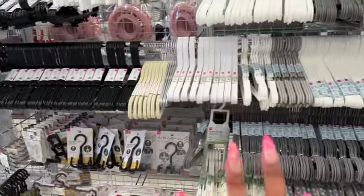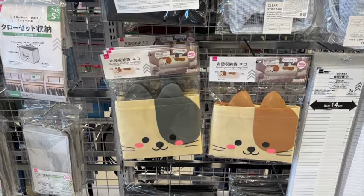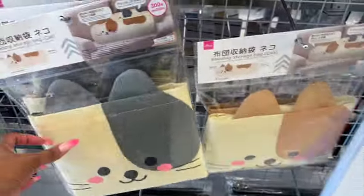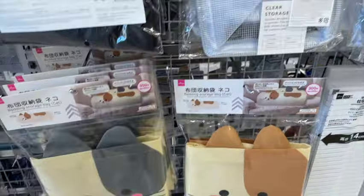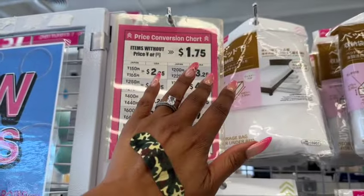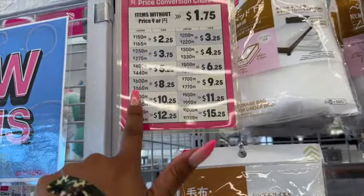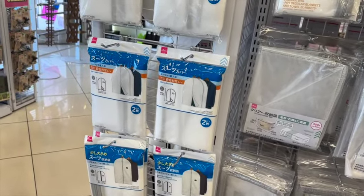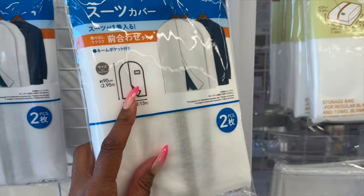Everything at Daiso Japan is a dollar 75 unless marked otherwise — use the conversion chart for items priced in Japanese yen to find the US dollar amount. They also have pretty suit covers — two for a dollar 75. That's something my husband needs! I should have grabbed a basket because I keep finding things to buy.